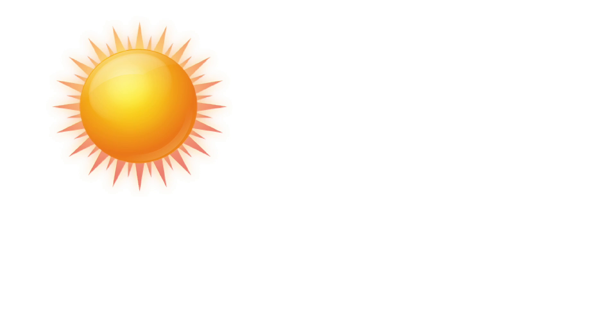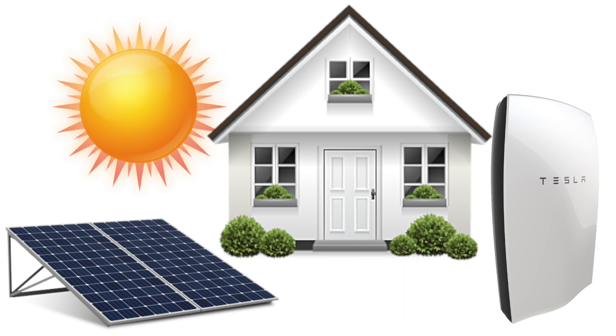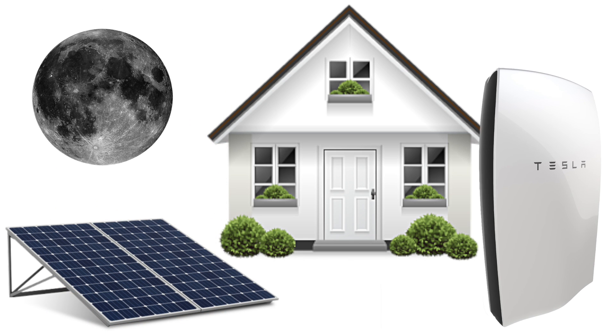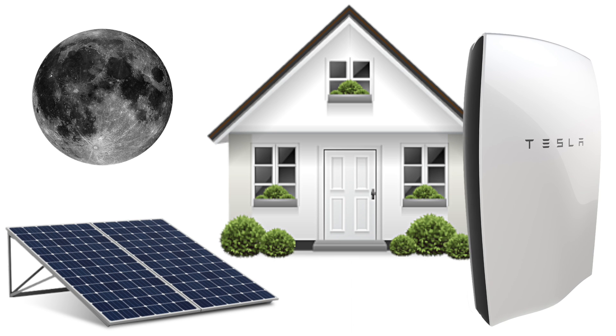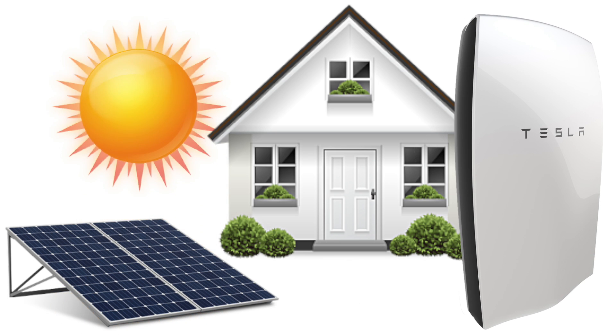Here's how it works. When the sun is out, solar panels will power your house and charge the Powerwall at the same time. And when the sun goes down, this charged battery will kick in to meet most, or all, of your electricity needs until the sun comes back up again the next morning.